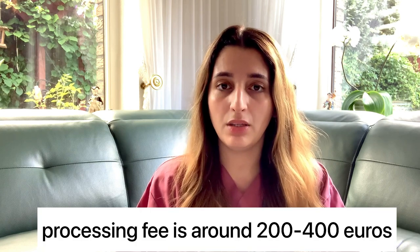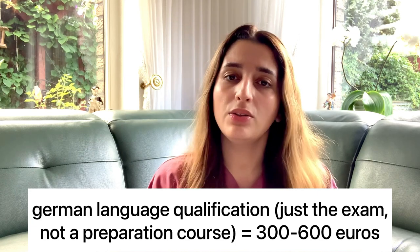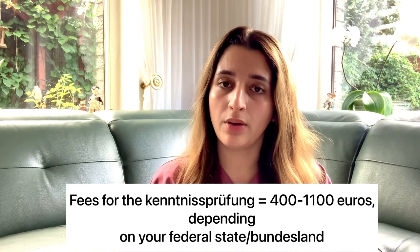Now let's talk about costs. My Approbation application was the simplest case possible and I still paid 300 euros for that document. Depending on whether you need a language test and other documentation, it can get very expensive. A German language qualification costs between 300 and 600 euros depending on whether you need B2 or C1. The Kenntnisprüfung ranges from about 400 to 1,100 euros, and the cost depends on your federal state — for example, in Schleswig-Holstein it is much cheaper than in Hessen.